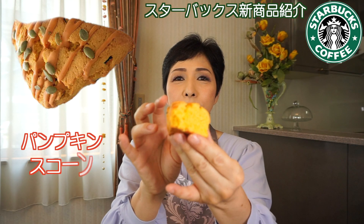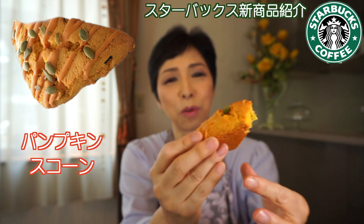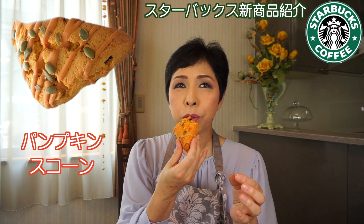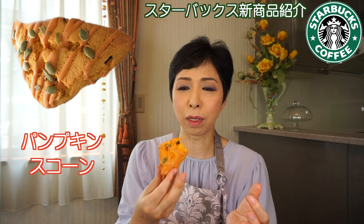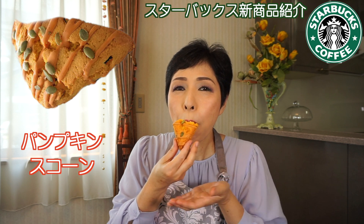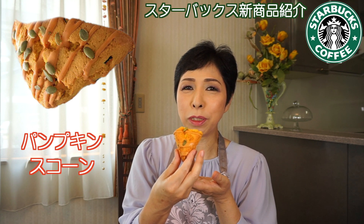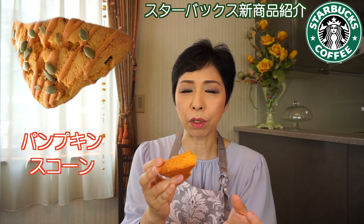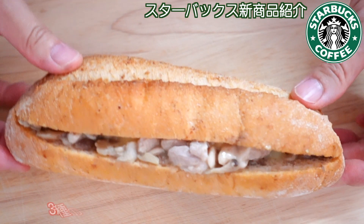次がパンプキンスコーンです。上にチョコレートがついてて、かぼちゃの種が乗っていて、さっくりしてる。断面がこんな感じ。めっちゃ美味しそう、色も綺麗だし。あ、スコーンの味。生地の中にパンプキンの角切りとかペーストが入ってる。これ結構かぼちゃ感がある。なんかお野菜感みたいな、あと味がかぼちゃ。口の中の水分をめっちゃ奪われる感じ。これは普通のミルクと食べたら美味しいかも。秋っぽいよね。